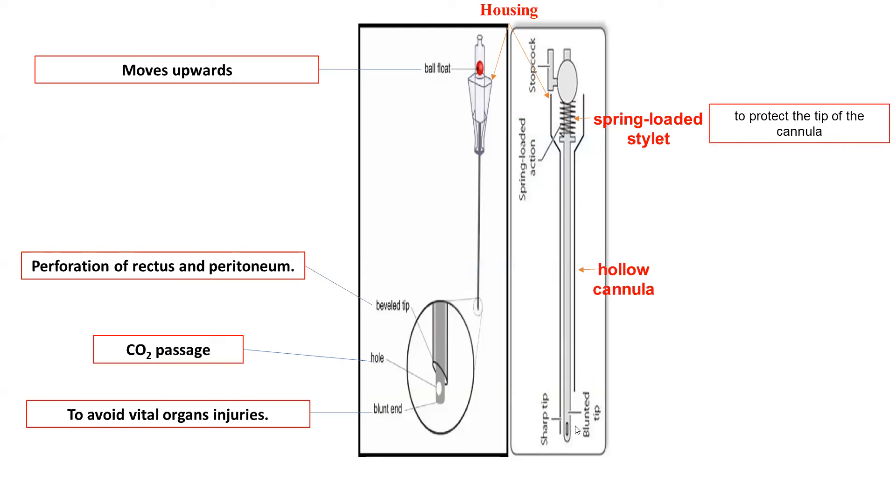The Veress needle is a simple instrument but designed in a perfect way. It has a blunt end to avoid vital organ injuries, a hole for CO2 passage to the abdomen, a bevel tip to perforate the rectus and peritoneum, and a spring so the blunt end goes first to avoid visceral injuries. It has a hollow cannula for CO2 passage, and some disposable Veress needles have a ball float to show whether gas is moving. Every part of the Veress needle, whether reusable or disposable, is important to ensure safe entry.